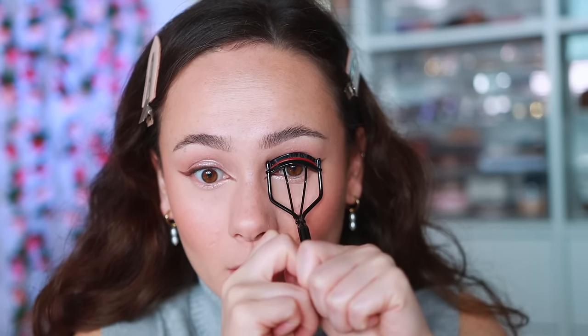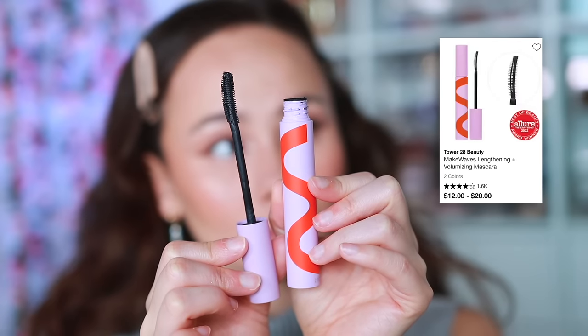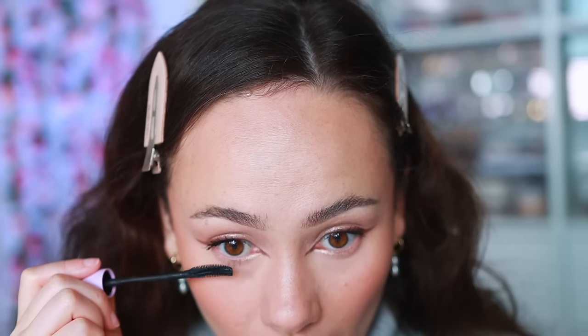Now mascara — I have not been wearing any false lashes lately. I curl the heck out of my lashes with my Refer lash curler, and then use my current favorite mascara, Tower 28 Make Waves — it's been my favorite for about a year. I coat it on upper and lower lashes. Since I have that light color all the way down, I'm doing lower lashes too to get contrast and definition, then I wait for the mascara to fully dry.